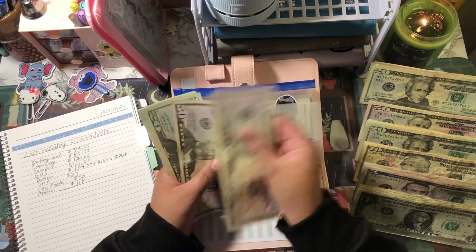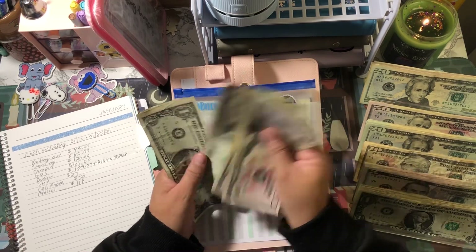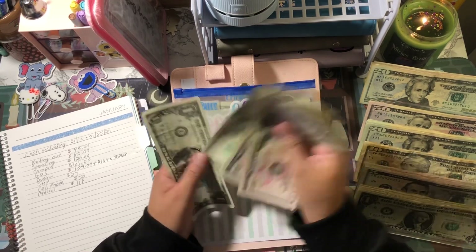Counting out the $268 for Dustin's envelope — verifying the total is correct.